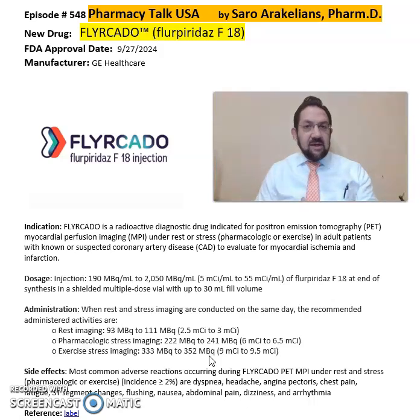Some of the side effects seen from Fulicado include flushing, nausea, abdominal pain, dizziness, and arrhythmias.